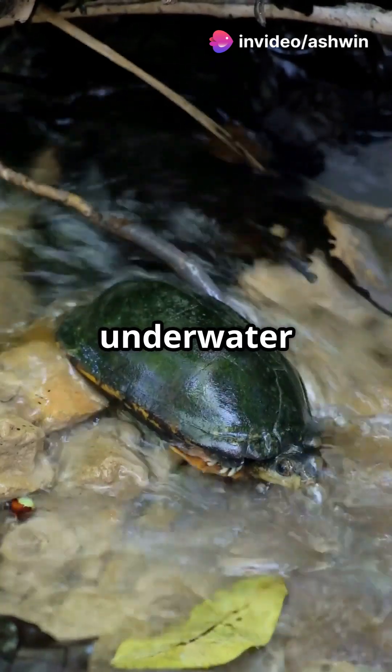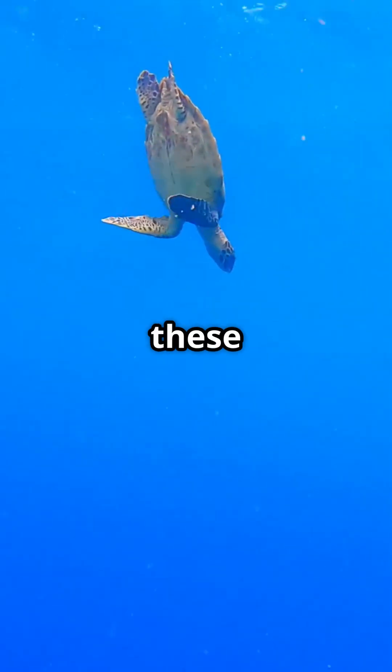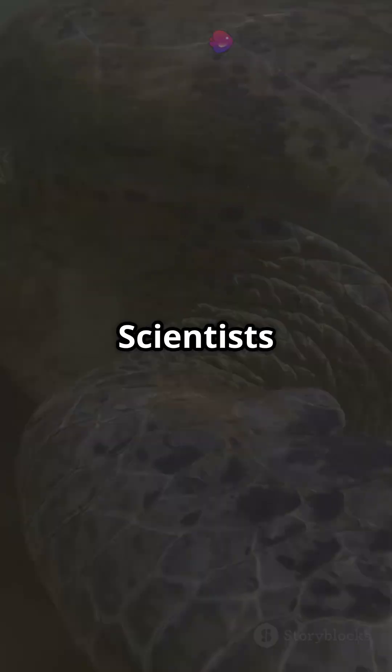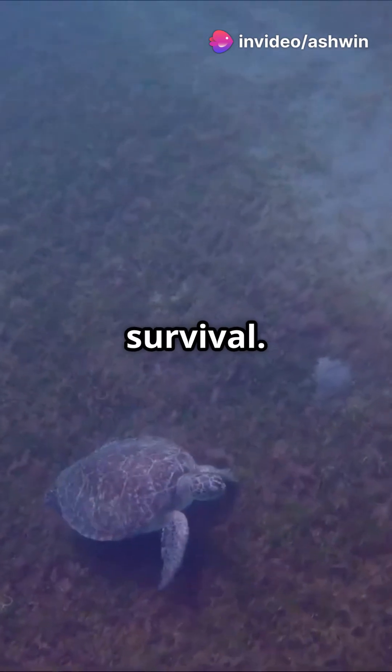This lets them hide underwater for weeks, dodging crocodiles in fast Australian rivers. While you're stressing about holding your breath for 30 seconds, these turtles are chilling like scuba pros with built-in butt gills. Scientists call it cloacal pumping, but let's be real — it's nature's ultimate cheat code for underwater survival.